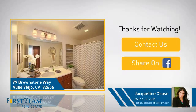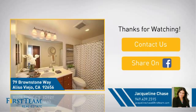Or share this property with your friends. We look forward to hearing from you.